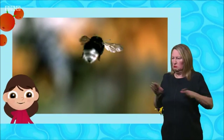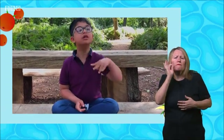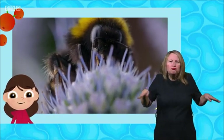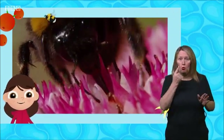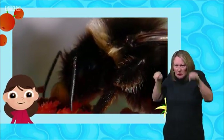Do bumblebees smell flowers when they're flying around? Yes, bumblebees do smell the flowers when they're flying around, but not the same way that Rory and Sandy did. Bumblebees don't have noses. Instead, bumblebees have two bendy feelers or antennae on their heads, which they use to smell and feel.